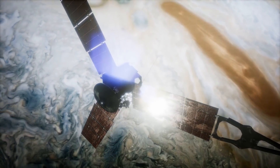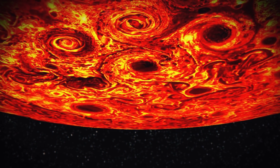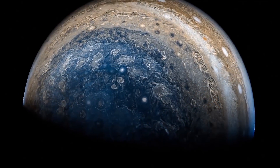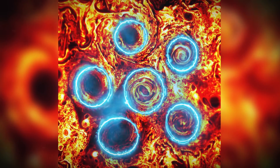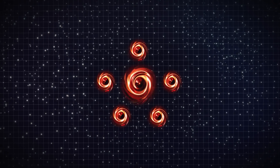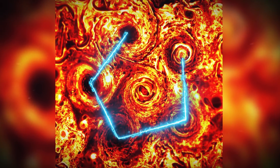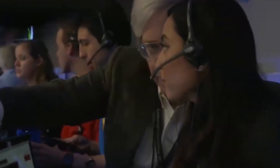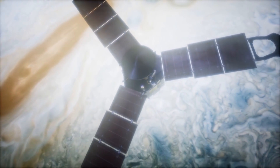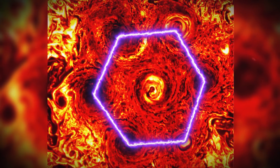The Juno space probe caught sight of something bizarre on Jupiter, similar to the phenomenon found on Saturn — a series of swirling storms arranged in a geometric pattern. Down at the south pole of the planet, a swathe of storms was raging through the atmosphere: six storms total, a central cyclone with five others surrounding it, orbiting the center one in the shape of a perfect pentagon. This was discovered back in 2016, but something wild happened when the probe looked again just recently — a new storm had formed along with the others, creating a seamless hexagon shape instead of a pentagon.